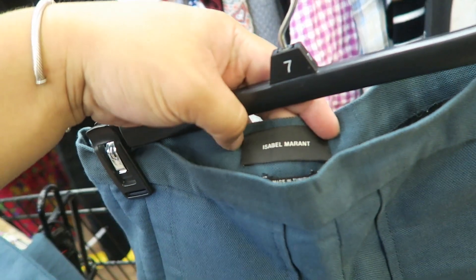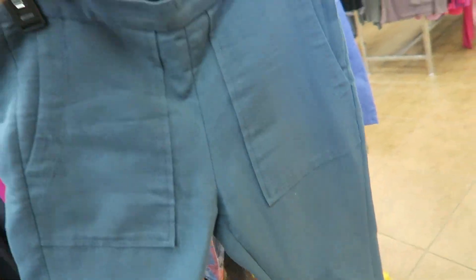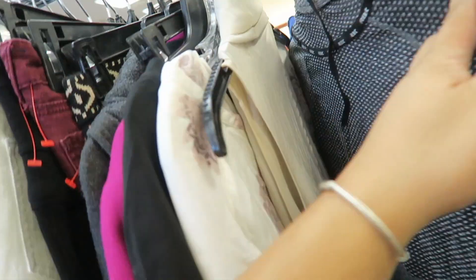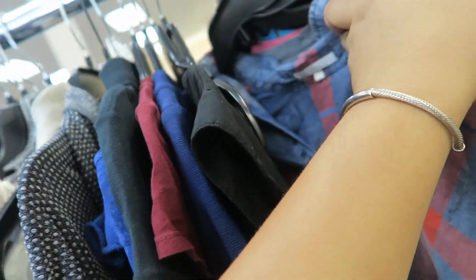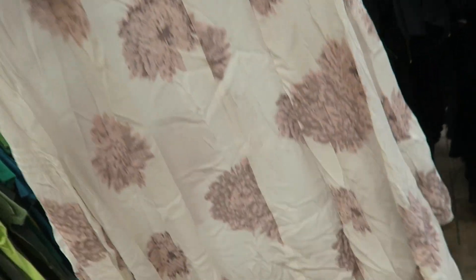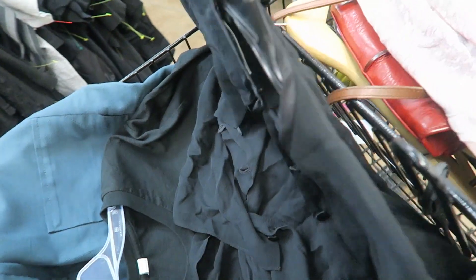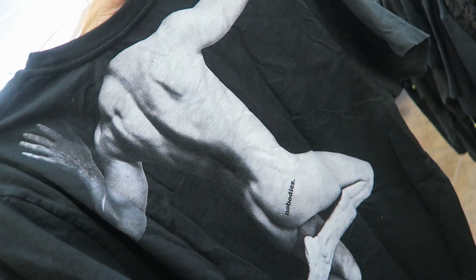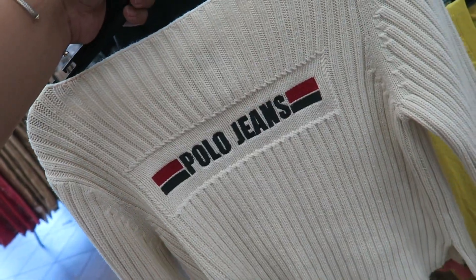I was looking at the new racks of clothes they brought out and there's an Isabel Marant pair of pants here. They are so cool and in really good condition — sold! I'm gonna check out what else they have here and then head out and probably go to another store. I'm finding some really good stuff. I just found this Free People — I don't know if it's a dress or a top, but it's really pretty. And then I found this Bob Mackie sheer top — it's so nice, just buttons down the back. Beautiful. I also found a vintage polo jeans sweater.